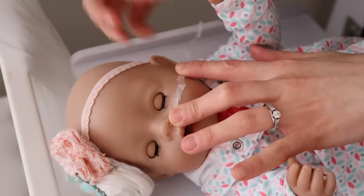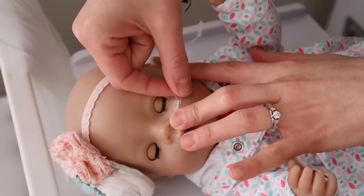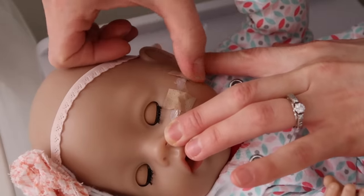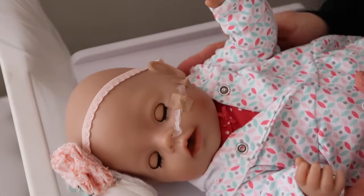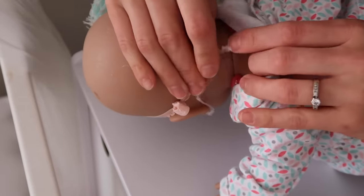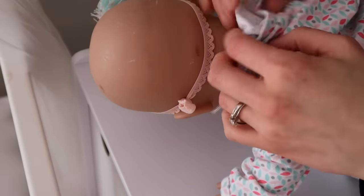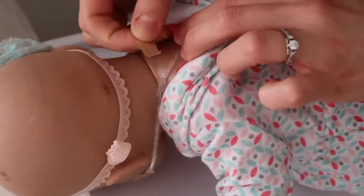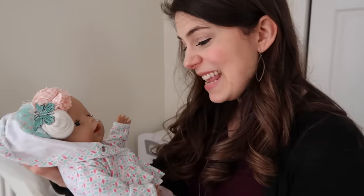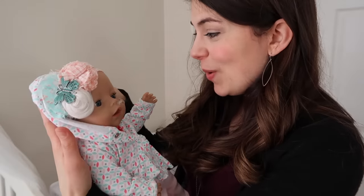Here we go. I'm holding it down. Now I just need to secure it with her little tape. One. Don't cry, Kate. We're almost done. And two. Perfect. And I'll just stick the extension back here and tape that down. Perfect. Kate, I can't believe we got your tube in so easily this time. I'm so glad.